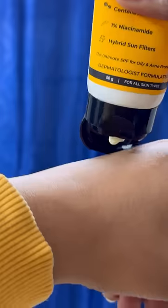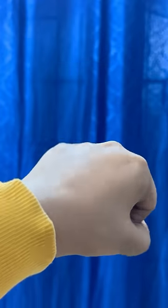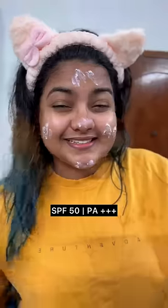We are going to use a non-sticky niacinamide sunscreen. This is a non-oily, non-greasy matte finish — a perfect sunscreen. This is SPF 50 PA++++ with 1% niacinamide, and we are going to use it to control the skin. Not actually combination skin, so the moisturizer is perfect.